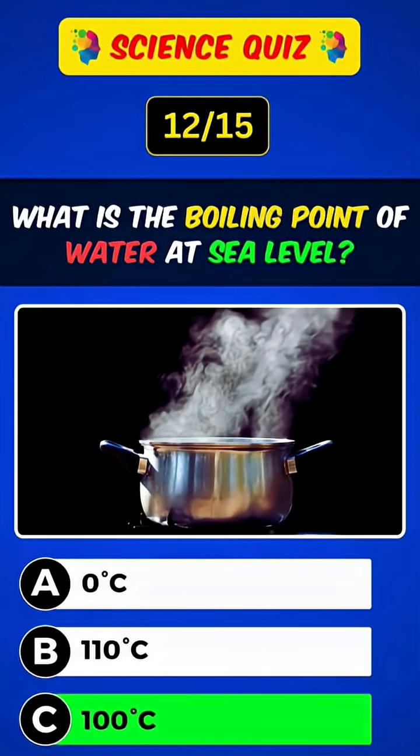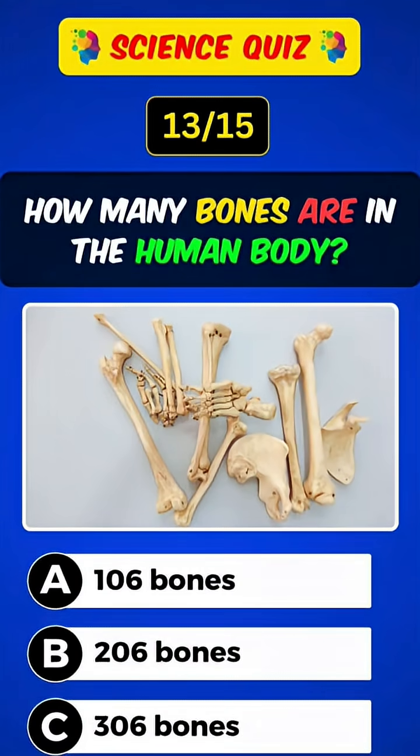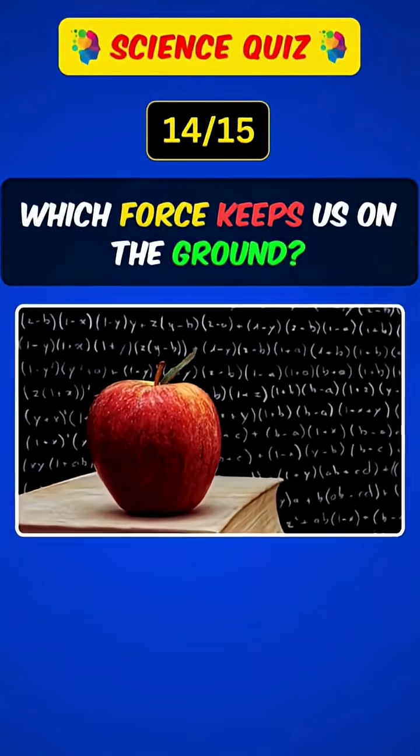What is the boiling point of water at sea level? Answer: C, 100 degrees Celsius. How many bones are in the human body? Answer: B, 206 bones.